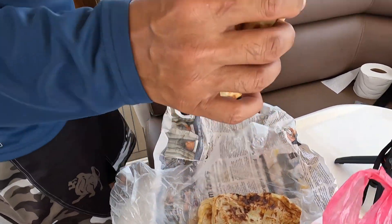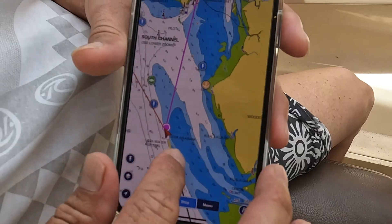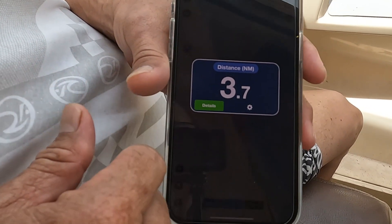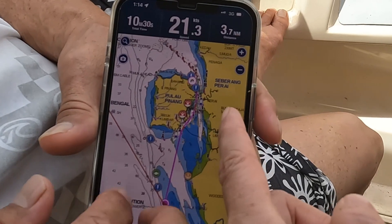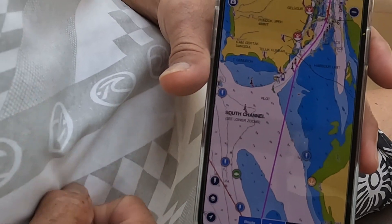We didn't want to cook on this passage, so we brought along roti canai which filled our belly so that we didn't get seasick. This is the Navionics application that we use. We are traveling at 21.4 nautical miles and we are approaching Penang. There is a turnoff in 3.7 nautical miles. We will enter Penang from the southeast side of the island. We have to look out for fishing nets, speeding boats, and shallow water around this area.